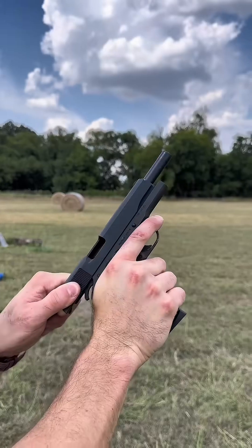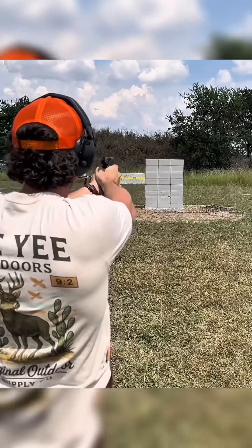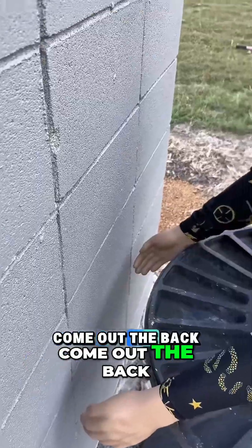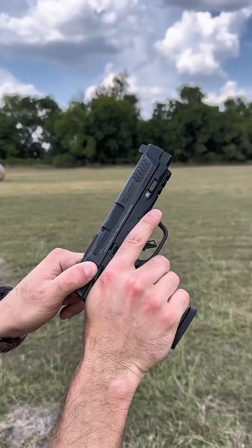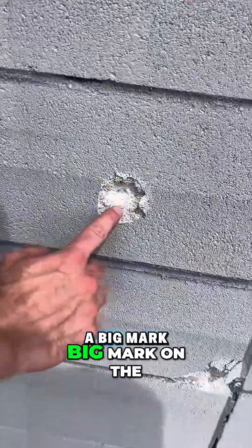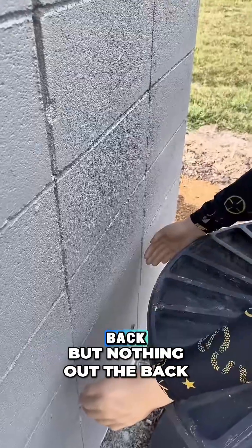Next up, 45 ACP. The 45 ACP took a big chunk out right here but it did not come out the back. Fred's still safe. Next up, 10 mil. The 10 mil put a big mark on the outside of our cinder block but nothing out the back. Fred's untouched.